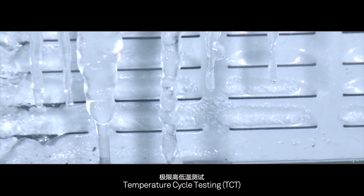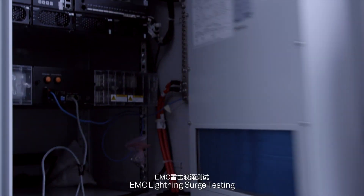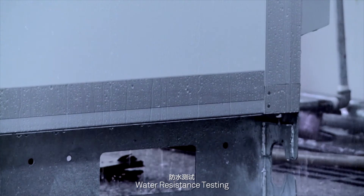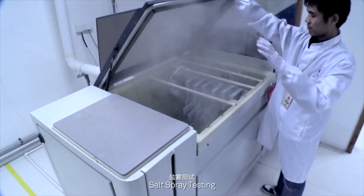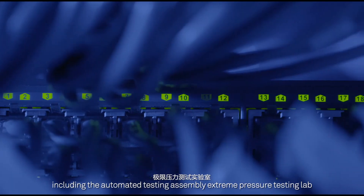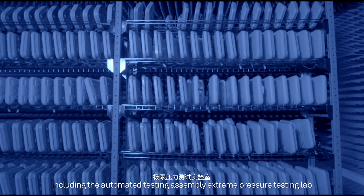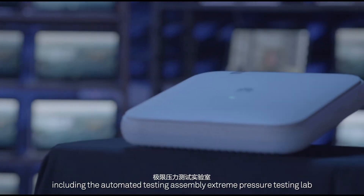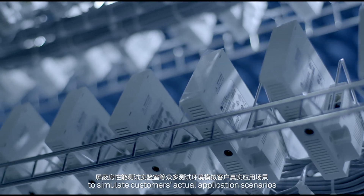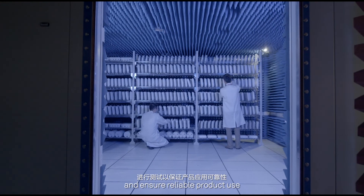Testing includes Temperature Cycle Testing (TCT), EMC Lightning Surge Testing, Water Resistance Testing, and Salt Spray Testing. Huawei also maintains many other testing environments, including the Automated Testing Assembly, Extreme Pressure Testing Lab, and Shielded Room Performance Testing Lab, to simulate customers' actual application scenarios and ensure reliable product use.